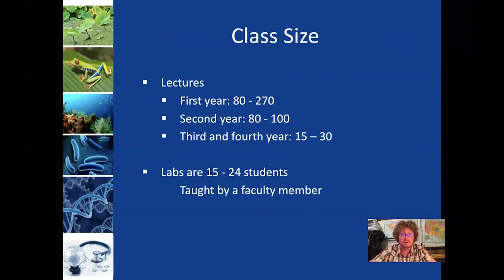Class size is always something people are interested in. Almost all of our courses have labs, and labs are always taught in smaller class sizes. Lectures can be larger, especially in the first semester — Bio 110 is one of the largest classes we offer. As you move through the 200-level courses in the second year, classes become smaller. Upper-level electives in the third and fourth year are typically between 15 to 30 students. Labs are always smaller, capped at 24 students.